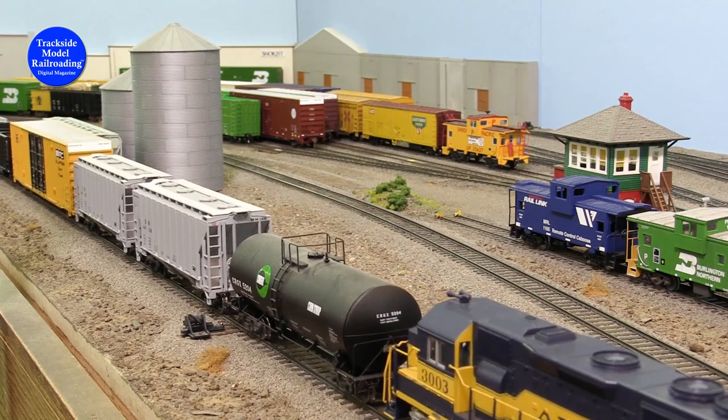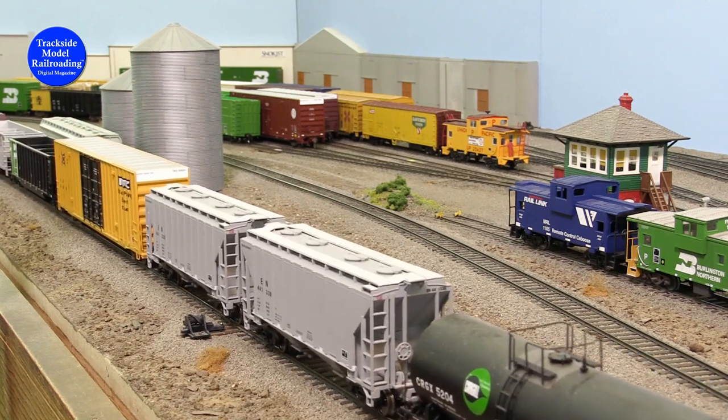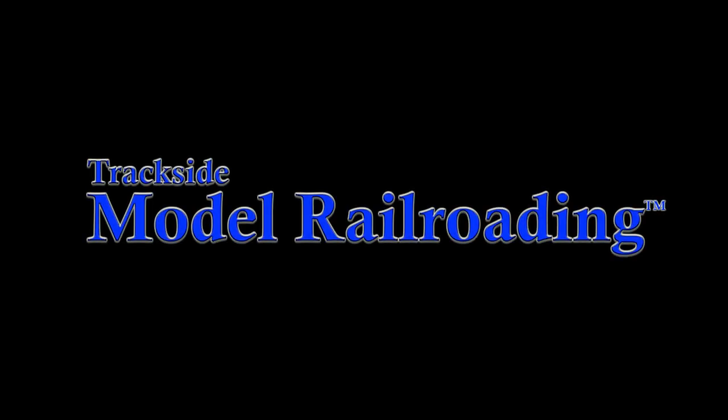Thanks for tagging along for our railfanning day here in Yakima, Washington. If you like model railroading, be sure to click subscribe and turn on notifications to be notified when we upload new content.